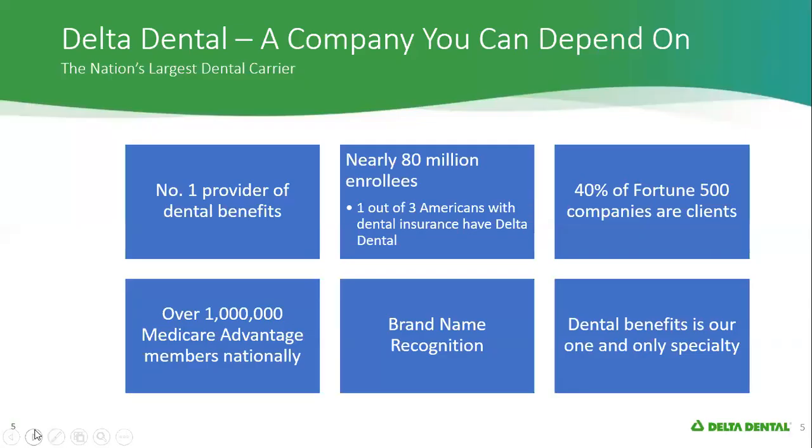So who is Delta Dental? We are the largest provider of dental benefits in the country. We have over a million Medicare Advantage members. A lot of you might have had coverage with us when you were in your working days. Dental is our only specialty, and we have nearly 80 million enrollees in our plans.